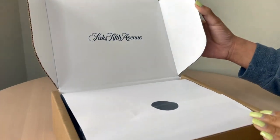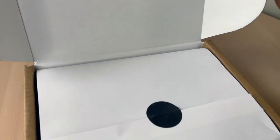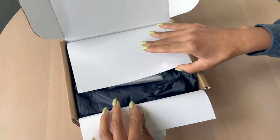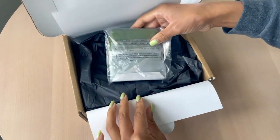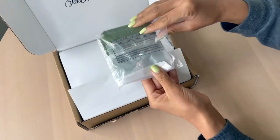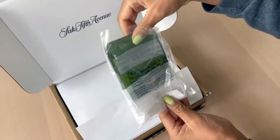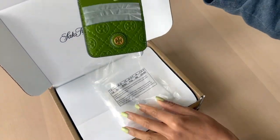I picked up this wallet from Saks Fifth Avenue using a gift card that I had from my purse that I ordered from them, and also using my Rakuten for cash back. The wallet I have is the Tory Burch T Monogram leather card case in the color Shiso, and it retails for $128.